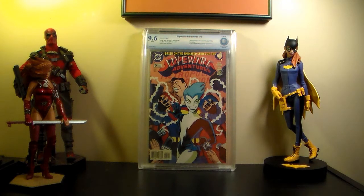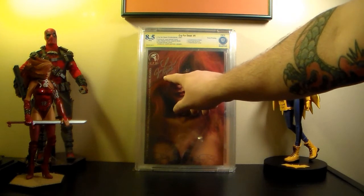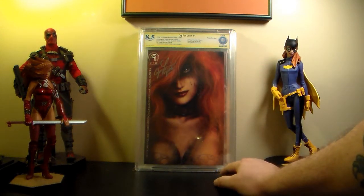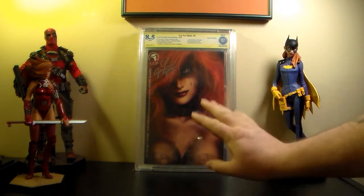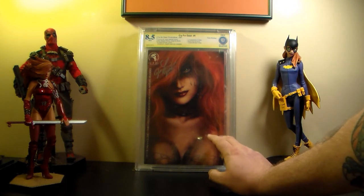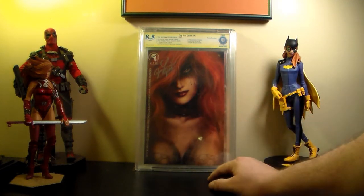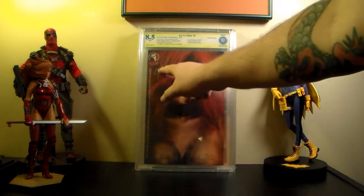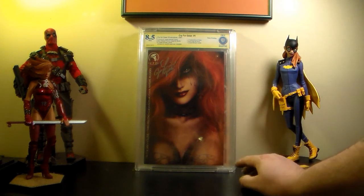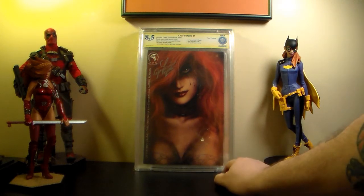This is pretty cool - I'm laughing for a certain reason. This is one of my copies of Cry for Dawn number one. They gave me a signature series label signed by Joe Linzer, but it's a yellow label instead of the red label I was expecting since it was authenticated. I'm completely fine with it though. This is the third printing and probably my number one Cry for Dawn cover. I have three of these and this one was signed so I wanted to get it authenticated. I paid about $40 to $50, which was a good deal since they're usually about $80 - I used the signature to get the price knocked off.